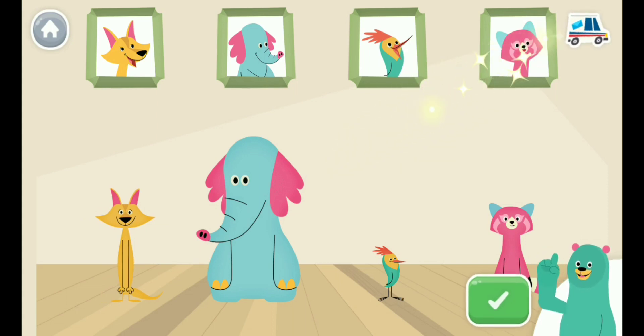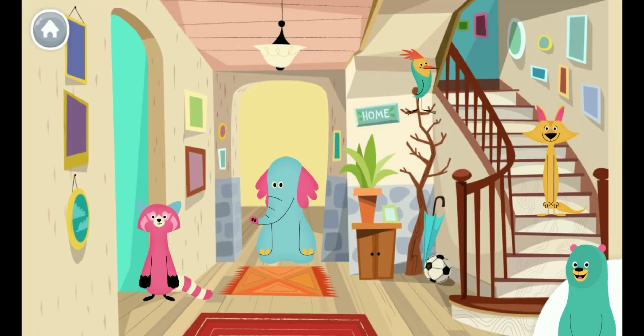You did it! Now let's get ready to go outside and see if there's a surprise. All our friends are ready to go.